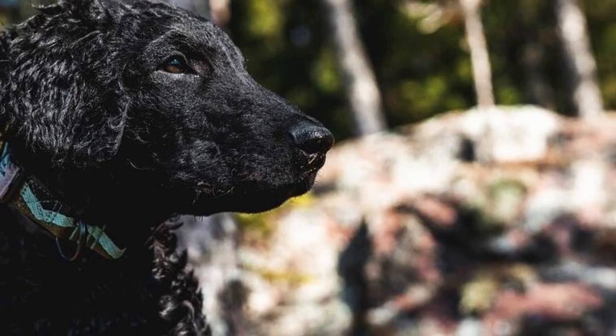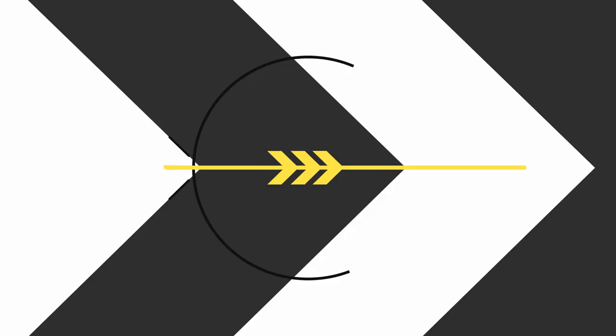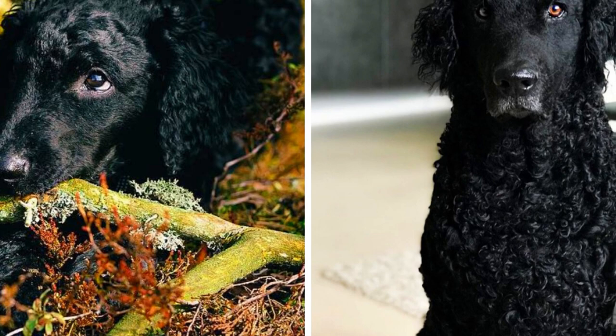The Curly Coated Retriever is an athletic water lover with an affectionate, bright, and playful temperament. Here are the top 10 interesting facts about the Curly Coated Retriever. Thanks to Uno and Grinat for letting me use their photos and videos.